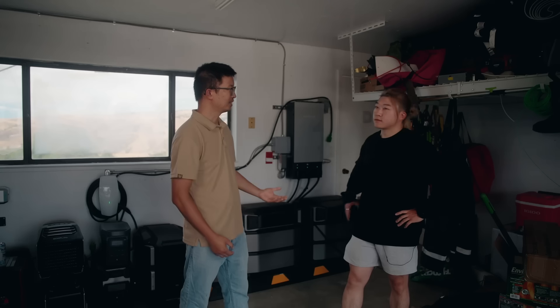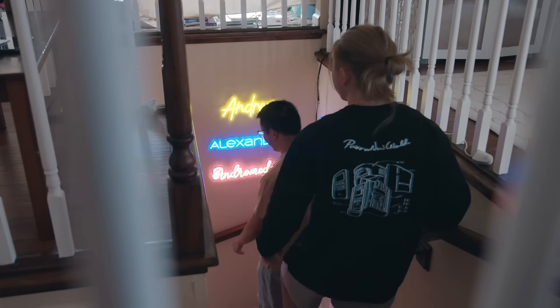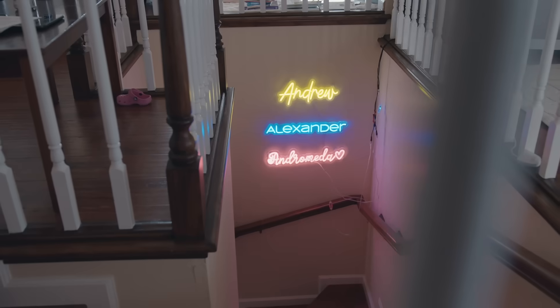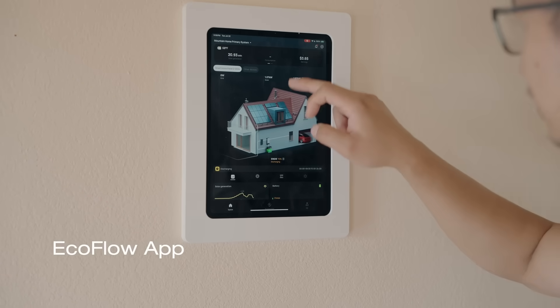Would you mind showing me all these power systems? Of course. This is actually the brain of my power operation. My entire house — the whole power system — pretty much runs from that tablet.